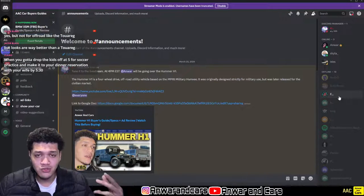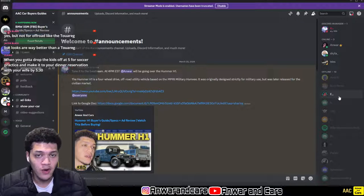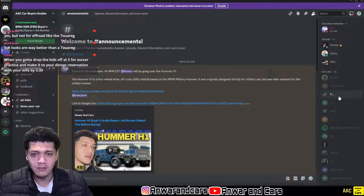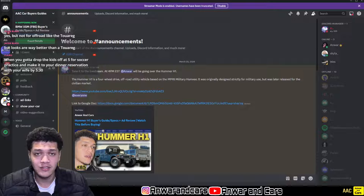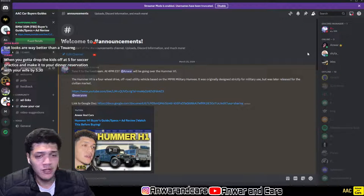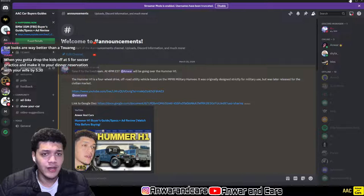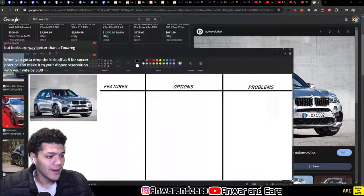82% of you guys aren't subscribed to my channel — you come in, watch, and leave. Subscribe to the channel; I'm trying to get to 1,500 subscribers and I'm at about 1,330. Just help me out and hit that like button before we get started. Follow me on my socials — Onward.alibujang on Instagram is my main one, and I also have Onward Cars on Instagram. Links are in the description down below. Let's get onto the features, options, and problems for the BMW X5M.